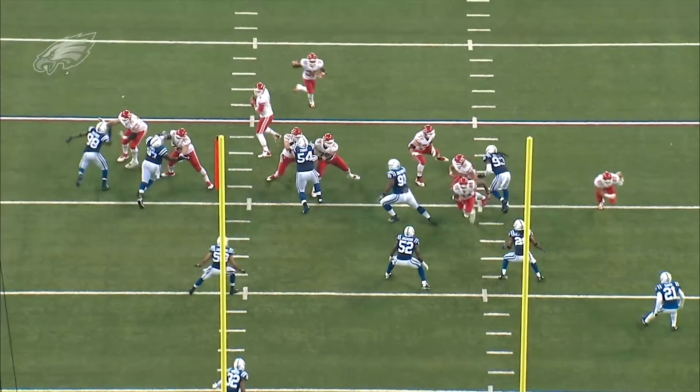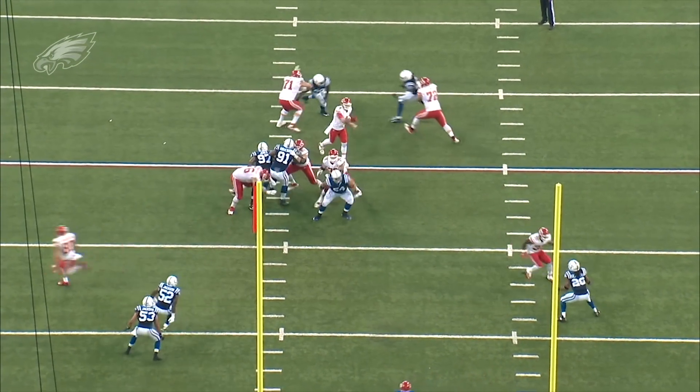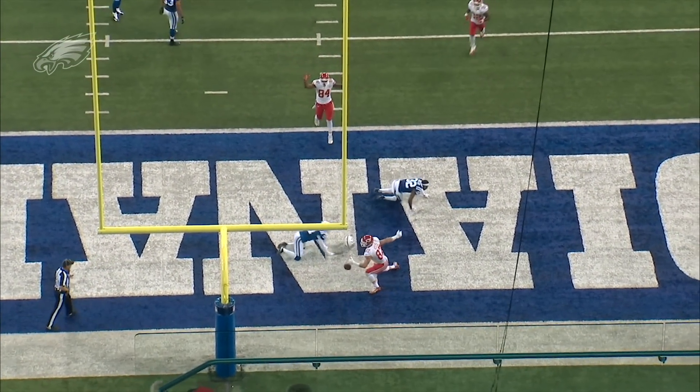We've seen two red zone plays. The Eagles are really, really good in the red zone. You can bet with Nick Foles at quarterback, the concepts won't really change and Nick Foles will execute them.